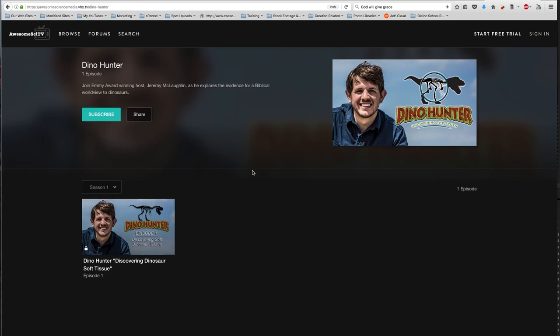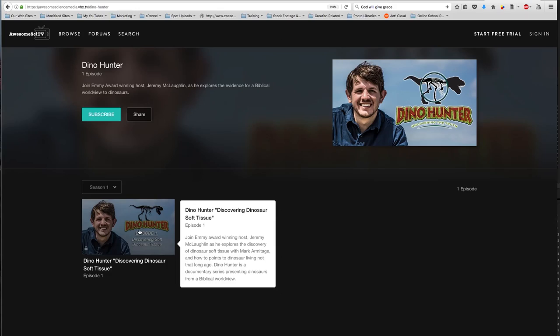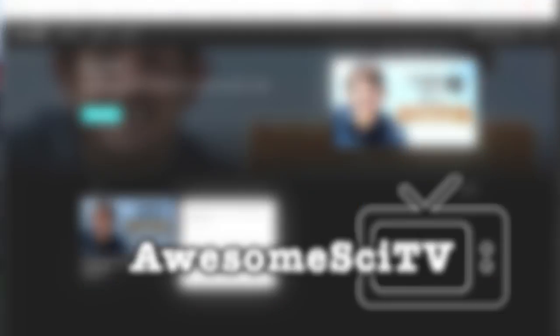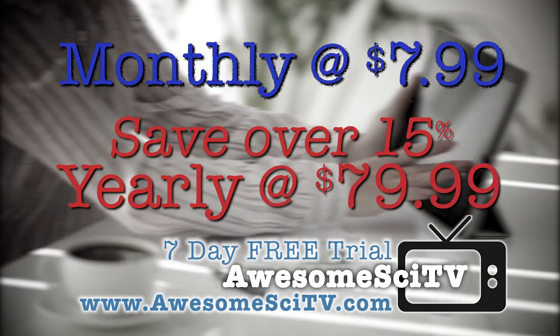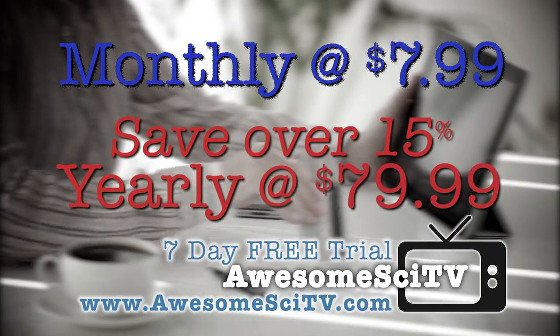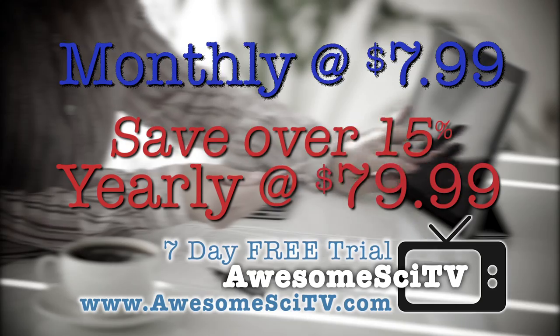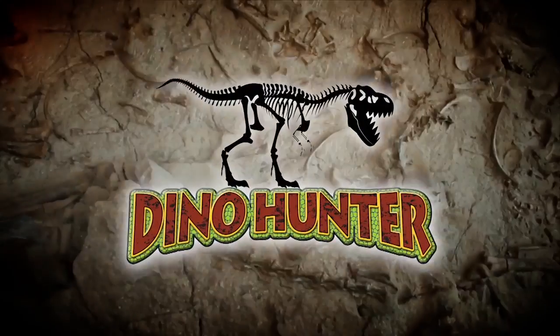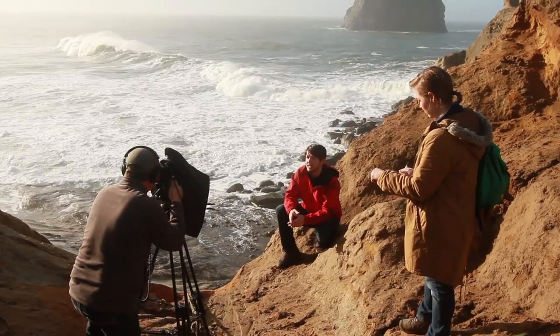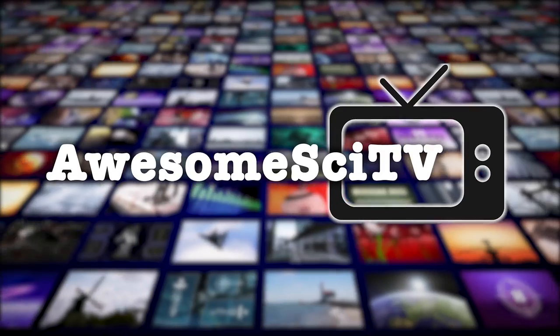This program is also available on our new subscriber TV network, AwesomeSciTV. Watch all of the programming we have ever produced and pay only one low monthly subscription fee. For a limited time, you can even try it out free for seven days. See every new kid's show and documentary before anyone else does.